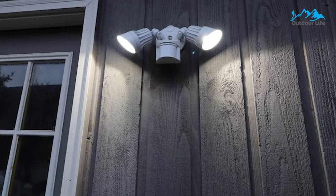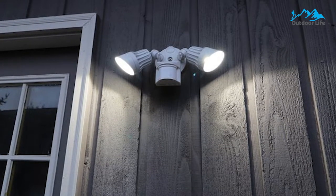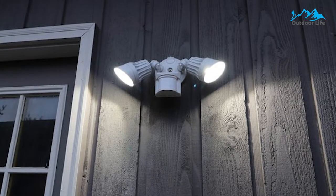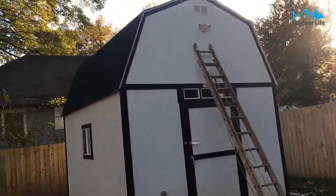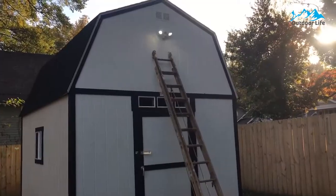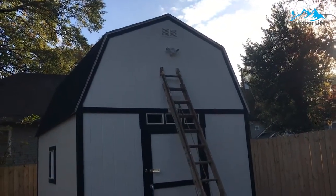This light is tremendously customizable, with straightforward setup and solid, well-made construction apart from the thin gasket and intuitive controls. It installs on the side of your house and illuminates the most important zones with the adjustable lights. You can also set the light to motion activation mode, stay on all the time, or remain on every night from dusk until dawn.